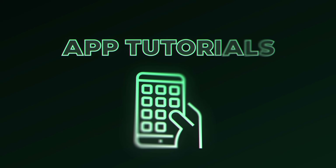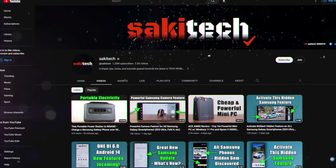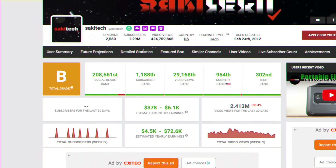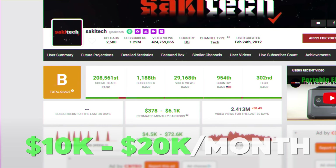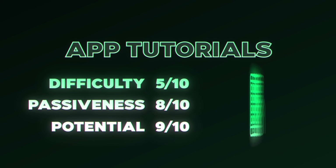Side hustle number 17 is showing how to use apps. If your phone has a screen recording app — most phones do — you can record your screen showing how to use different apps, settings, or your particular phone, then upload those videos to YouTube to make money via ad revenue. For example, the YouTube channel Saki Tech has over a million subscribers and 2.4 million views per month — potentially $10,000 to $20,000 per month — just by showing how to use apps on Samsung phones. For ease of starting, a 5 out of 10. For passiveness, an 8 out of 10, and for earning potential, a 9 out of 10.